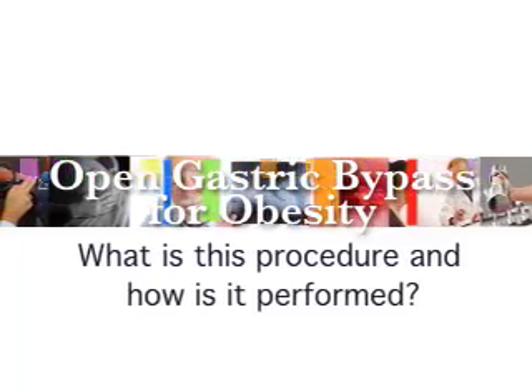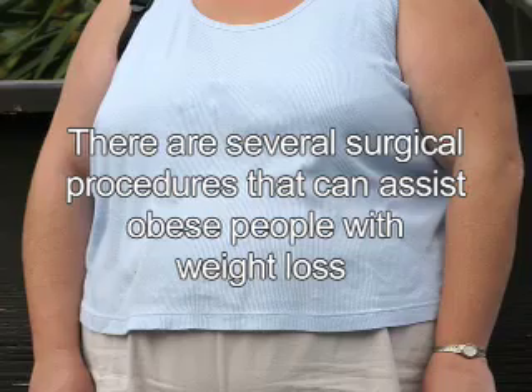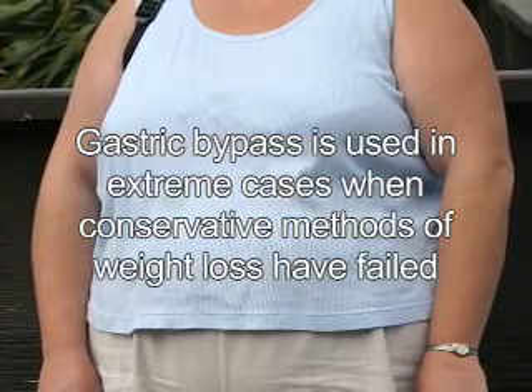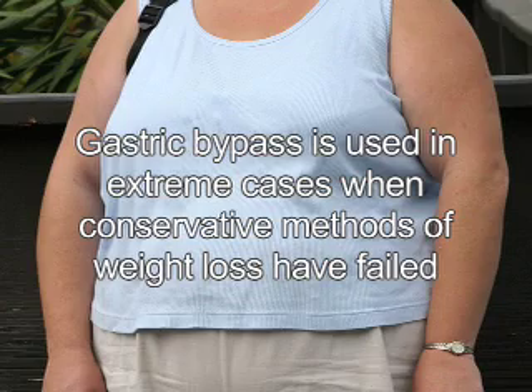Open gastric bypass surgery for obesity. There are several surgical procedures that can assist severely overweight or obese people with weight loss. Gastric bypass is used in extreme cases of obesity when conservative treatments have failed, and it is also one of the most successful in terms of the amount of weight loss and the ability for patients to keep the weight off after surgery.